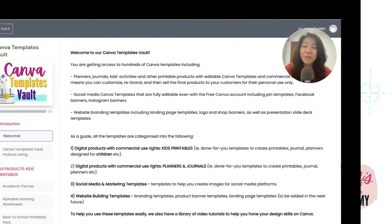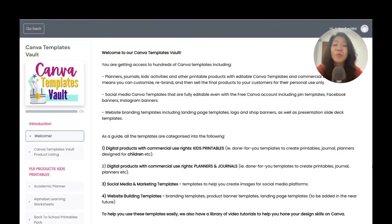Hello everyone, this is Faith from faithspizacademy.com. Welcome to Canva Templates Vault.